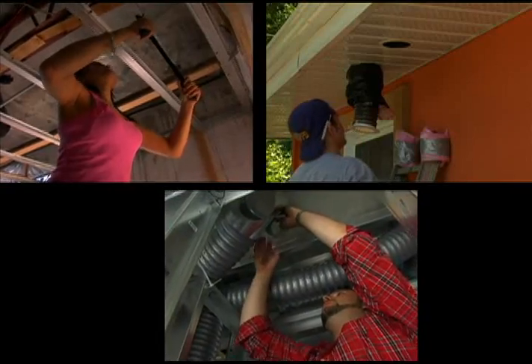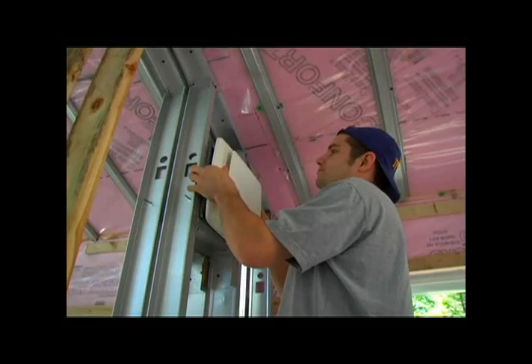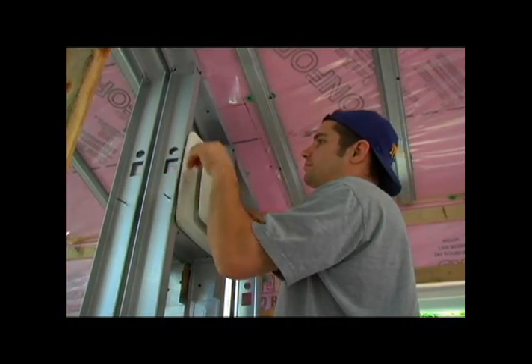Tanisha, Eric, and Ross took care of the plumbing and the ventilation. Look at that — look at those muscles.